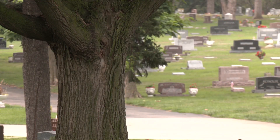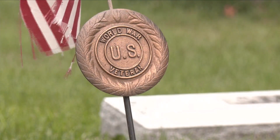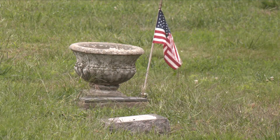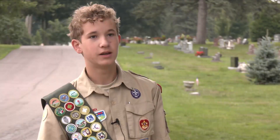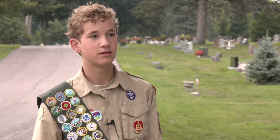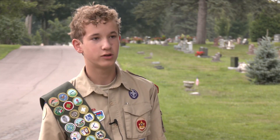It's all in an effort to help better recognize those who have served our country. It's also big in our history as South Dakotans because there are a lot of Civil War vets, World War I, and World War II vets. So it tells a lot about our history.